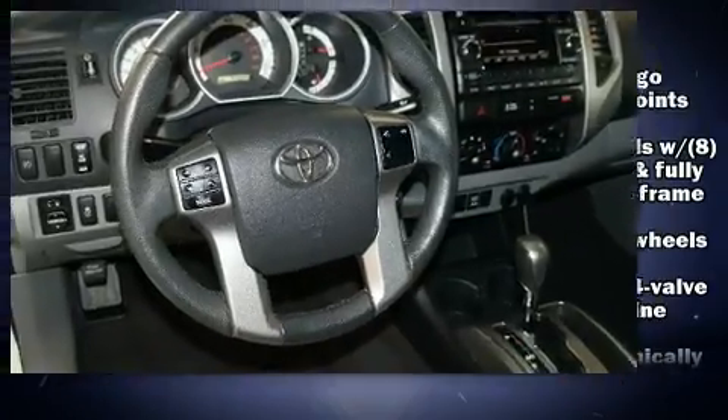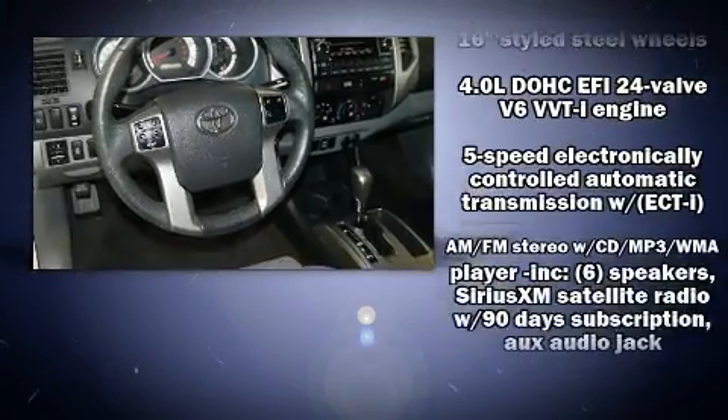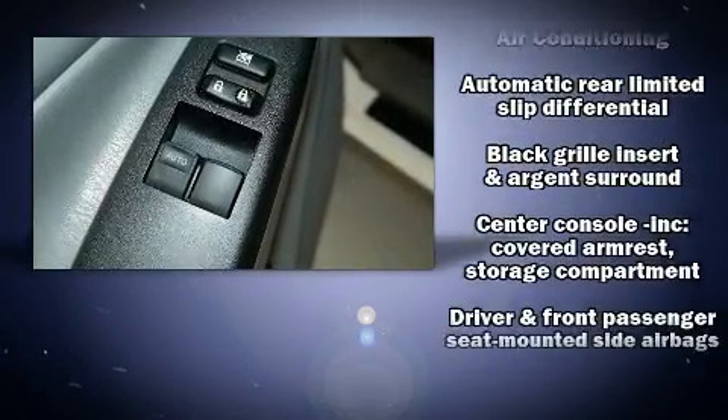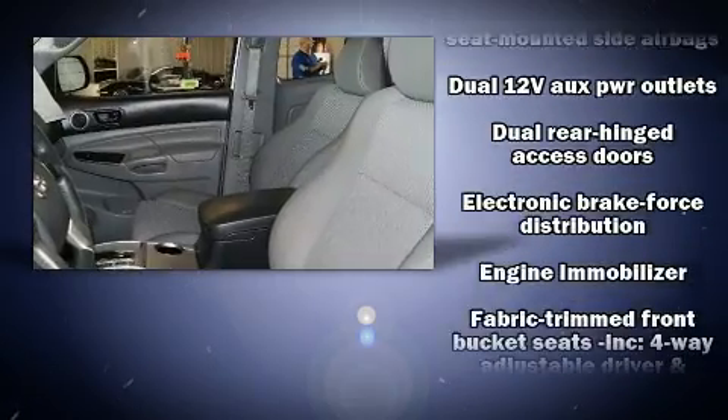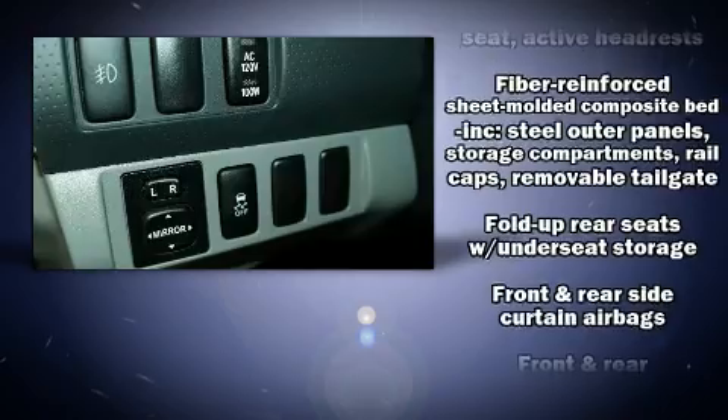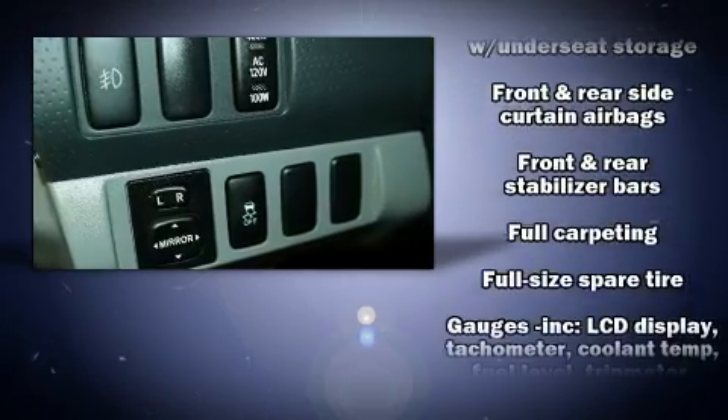Toyota ensures the safety and security of its passengers with equipment such as head curtain airbags, front and side impact airbags, traction control, brake assist, anti-whiplash front head restraints, ignition disabling, and ABS brakes.